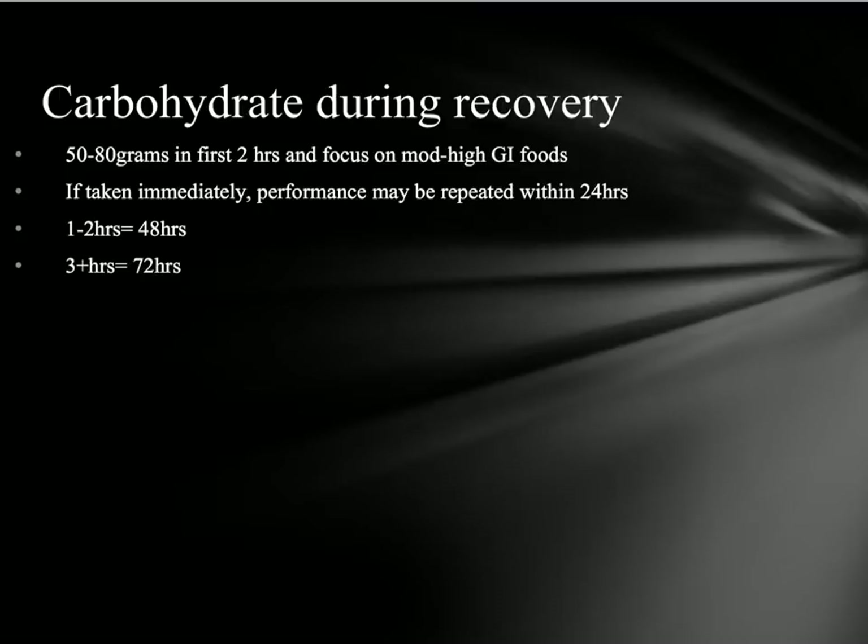Post-activity, during recovery with carbohydrates, we want to get as much carbohydrate into us as possible straight afterwards — within the first two hours, about 50 to 80 grams of moderate to high GI carbohydrate. If taken immediately within the first half hour to an hour, we can replicate our performance within 24 hours. If we delay to one to two hours, we have to wait about 48 hours. If we wait over three hours, it can take up to 72 hours to repeat the performance.